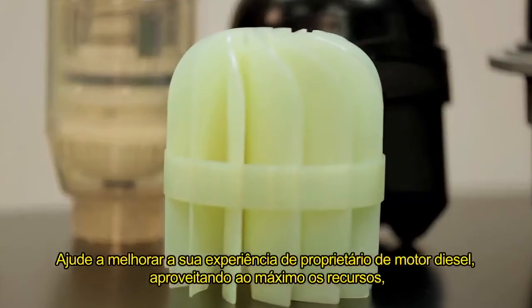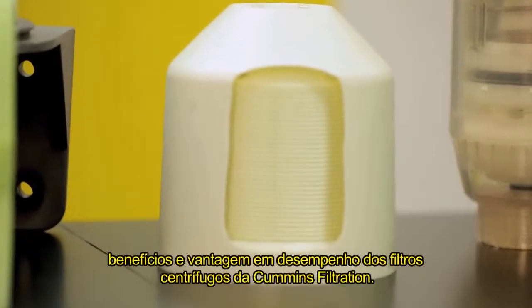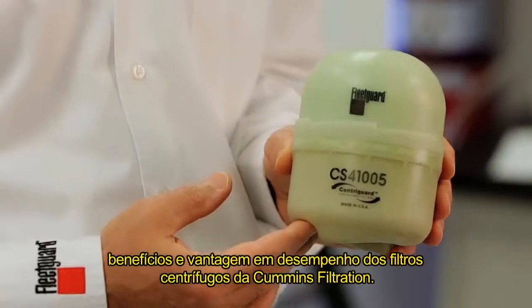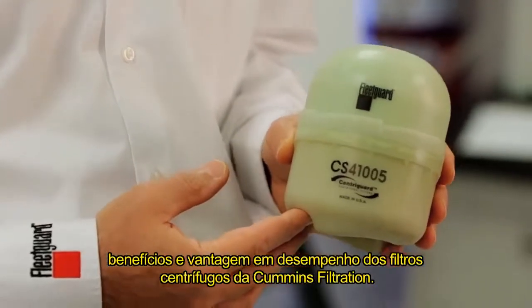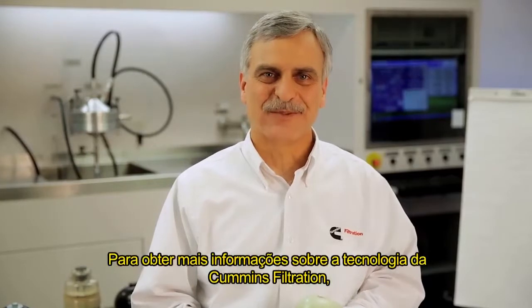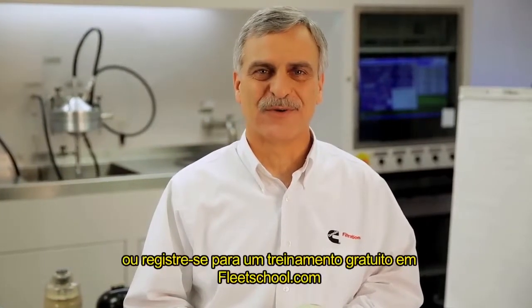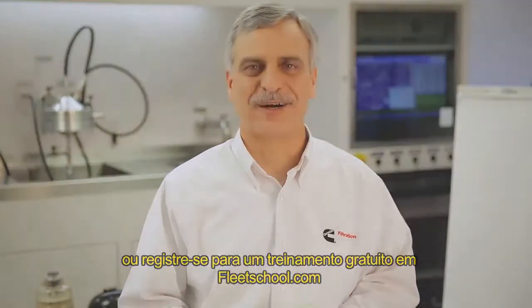Help improve your diesel engine ownership experience by taking full advantage of the features, benefits, and performance advantage of Cummins Filtration's centrifugal filters. Take one for a spin. To learn more about Cummins Filtration technology, visit CumminsFiltration.com or register for free training at FleetSchool.com.